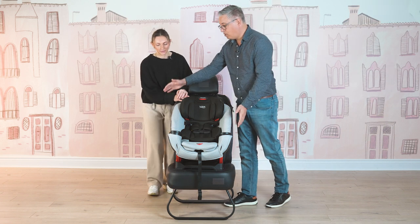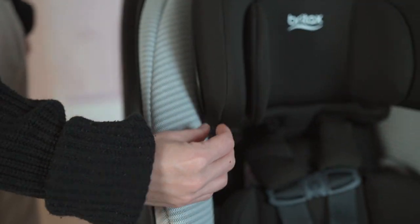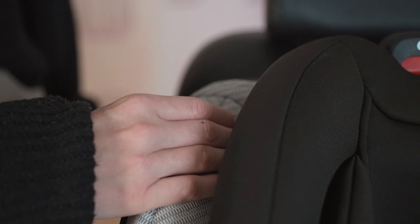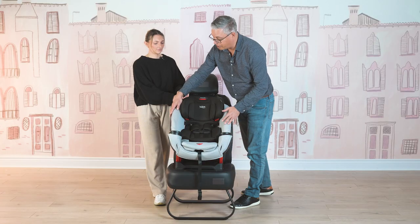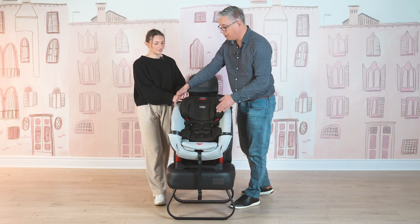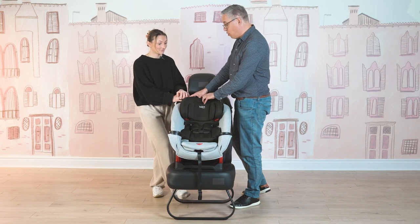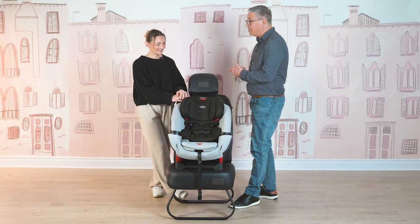We'll start at the sides here. This car seat and most Britax car seats have multiple layers of side impact protection. Side impact protection is really important — there's no crumple zone on the side of your car, it's the front and the back. So having extra protection on the side is really good. We've got deep sidewalls and two layers of impact absorbing material here and in the headrest — it's a little bit like a helmet, like a hockey helmet or a motorcycle helmet.